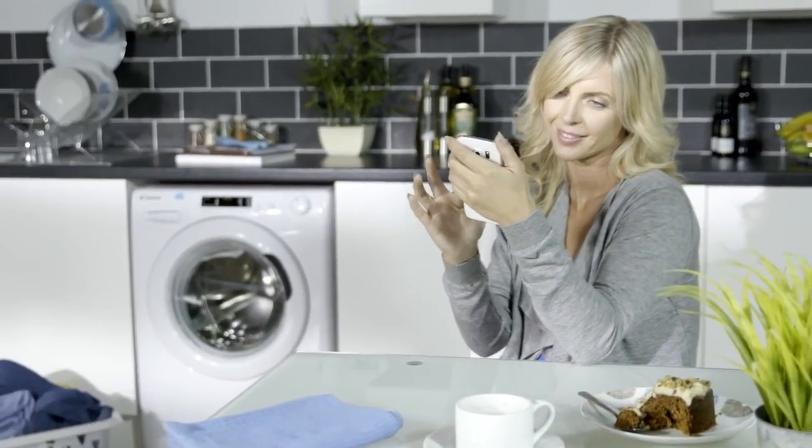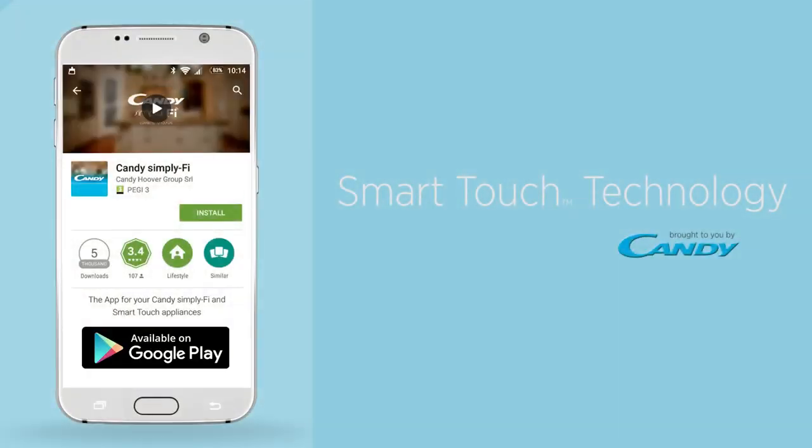So there it is — the Candy Smart Touch technology. You can already see your life being simplified.